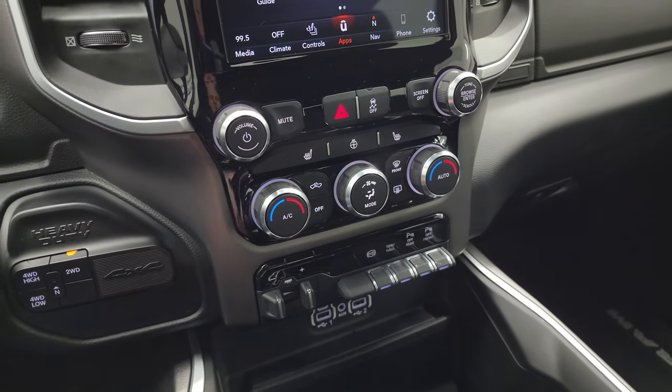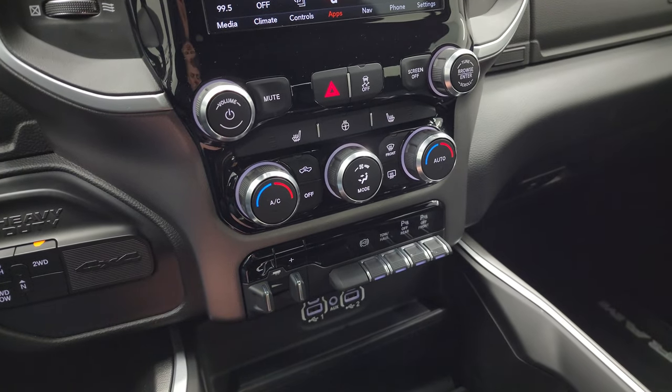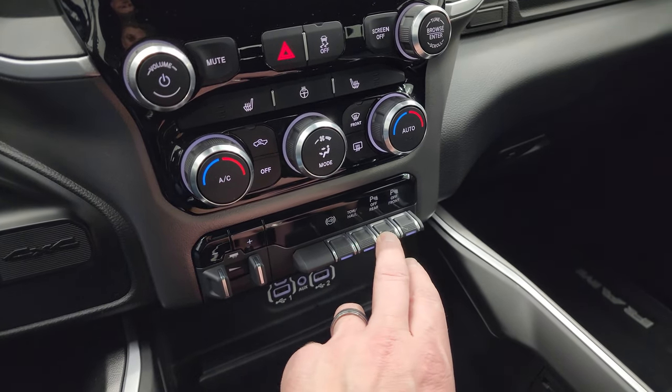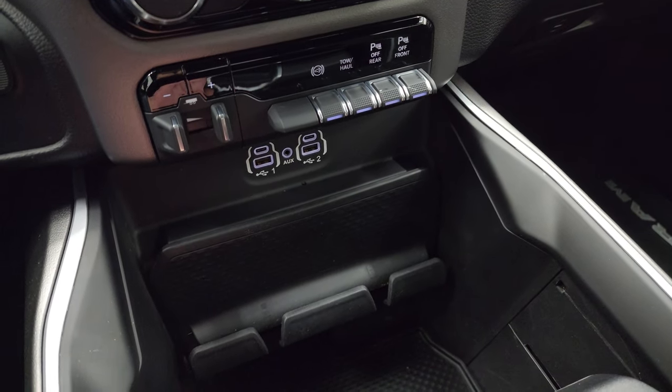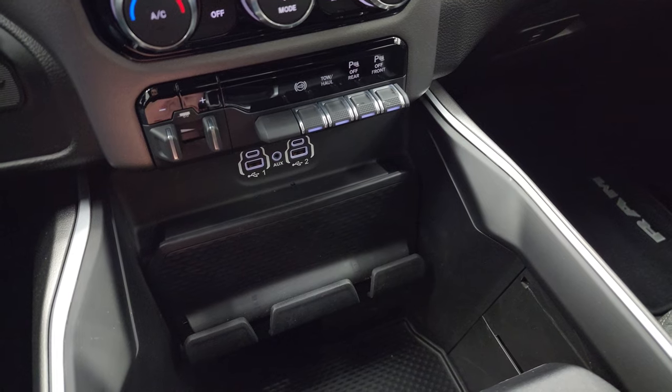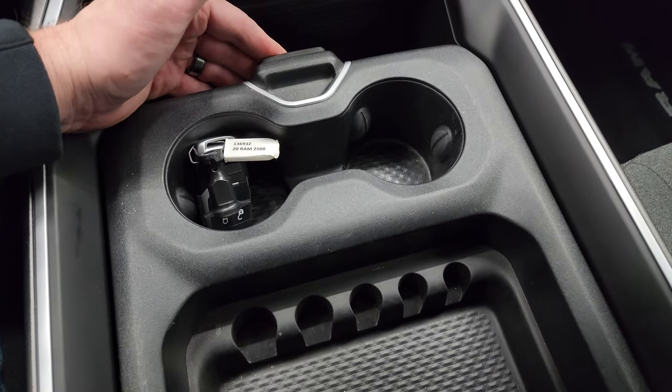Down here is your push-button four-wheel drive, heated seat and heated steering wheel buttons, climate controls, and factory brake controller. It also has the factory exhaust brake, tow/haul mode, and you can turn the front and rear parking sensors on and off. There are two USBs, two USB-Cs, an aux jack, a cell phone holder, coin holder, and cup holders.